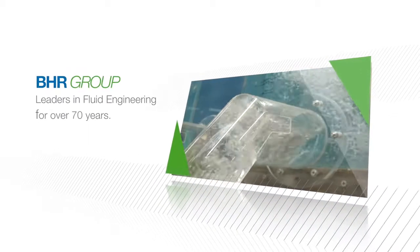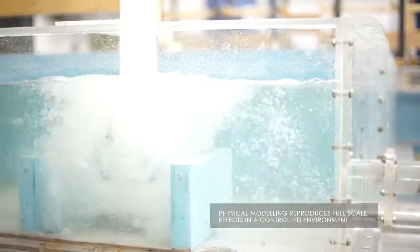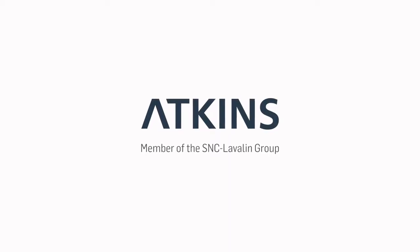BHR Group has led the field of fluid engineering for over 70 years. Physical modelling is the most reliable way of investigating the performance of complex hydraulic structures, accurately reproducing full-scale effects in a controlled environment.